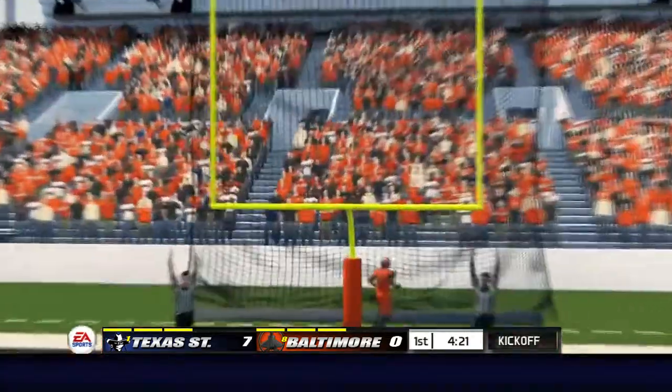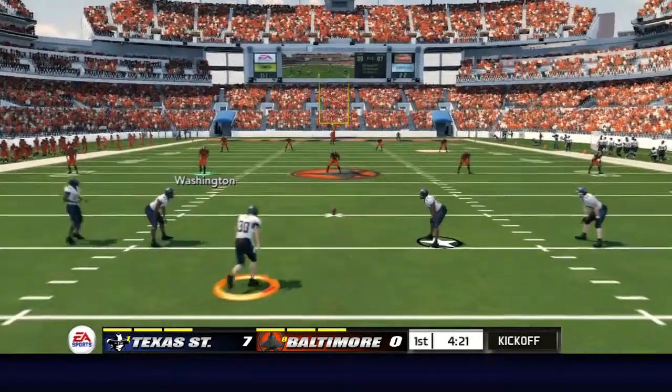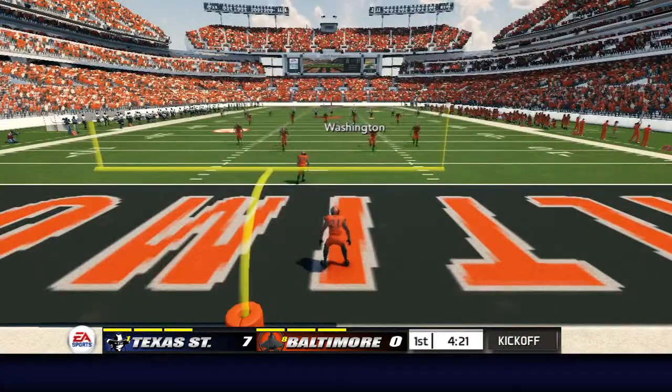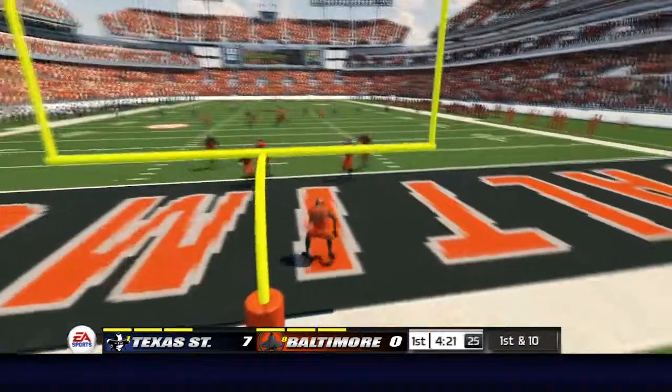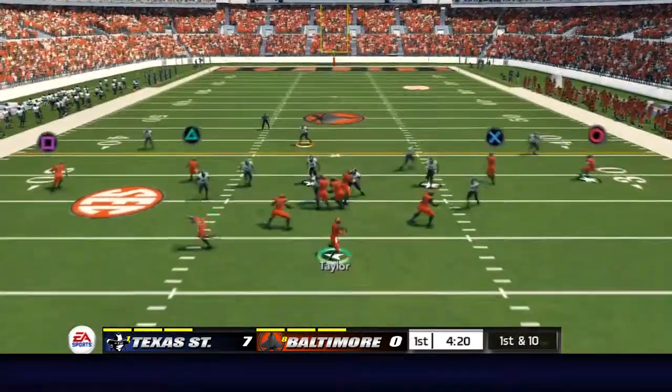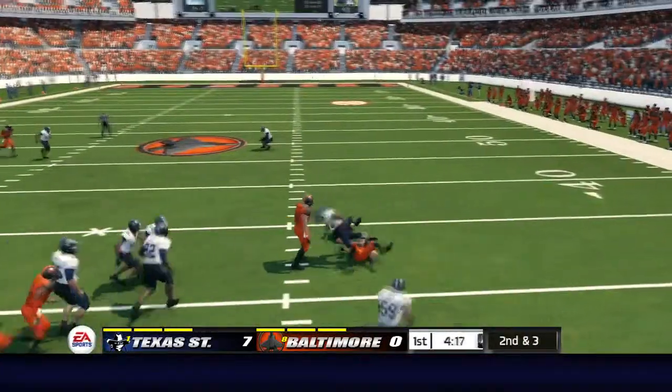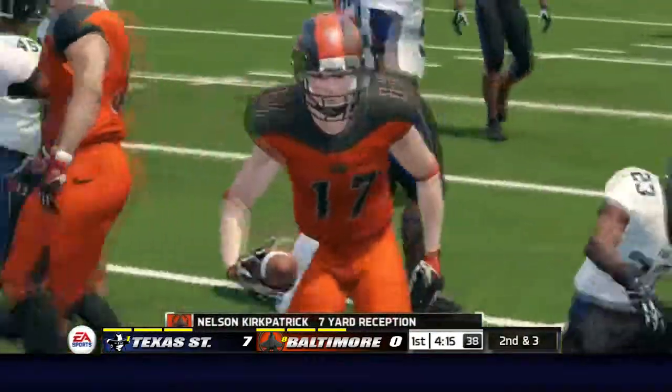And he adds the extra point. He got all of this one — great kick. Caught in the open field, tackle right around the 32-yard line.